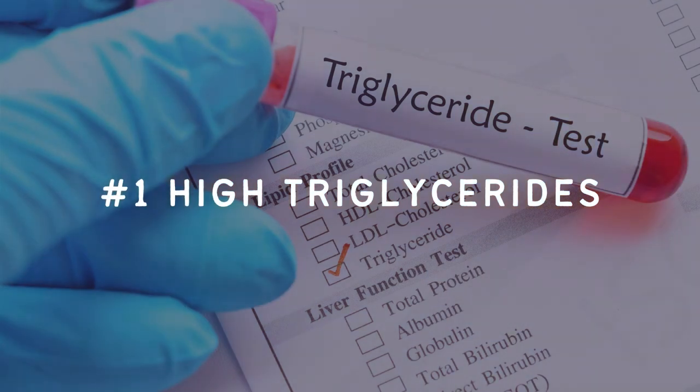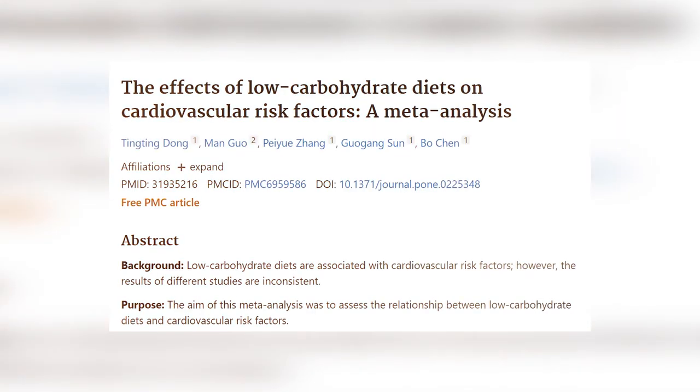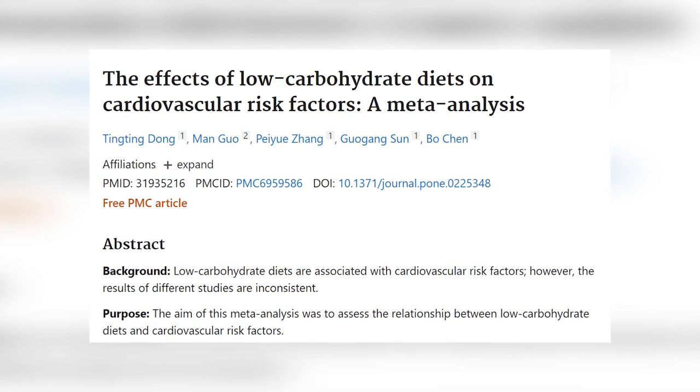Number one: high triglycerides. Triglycerides are a type of fat found in the blood, and elevated levels are a sign of poor health. If your triglycerides are over 150 milligrams per deciliter or 1.8 millimolars per liter, you check off one of the boxes for metabolic syndrome. The amount of fat you eat does not translate to the amount of fat in your blood. Studies have shown that low carb ketogenic diets do not cause an increase in triglyceride levels — in fact, triglycerides tend to go down when someone switches to a low carb diet.